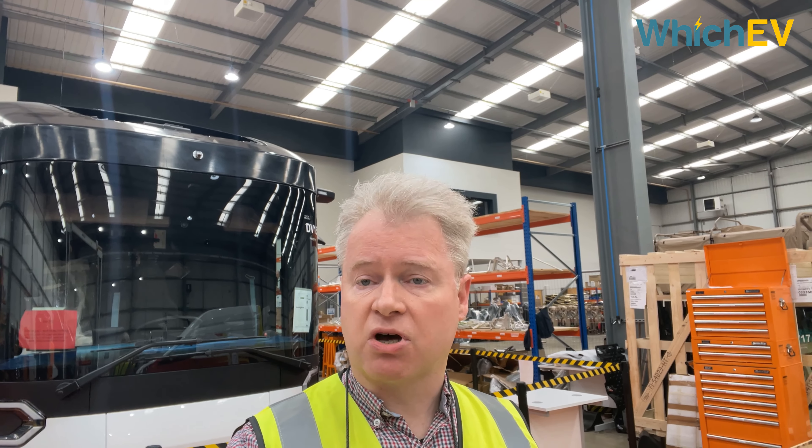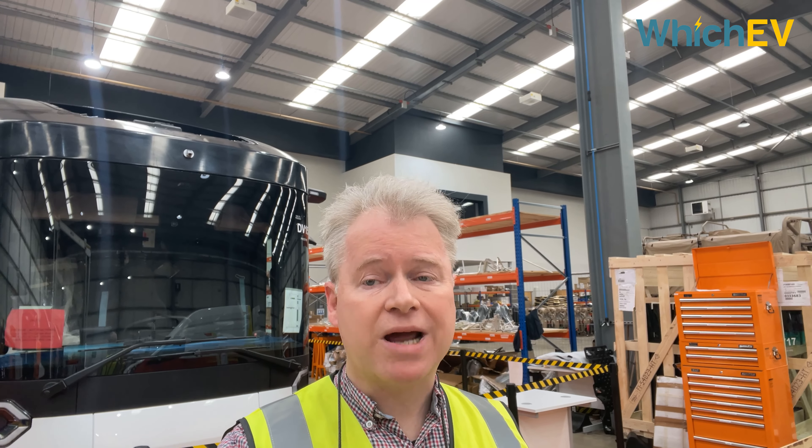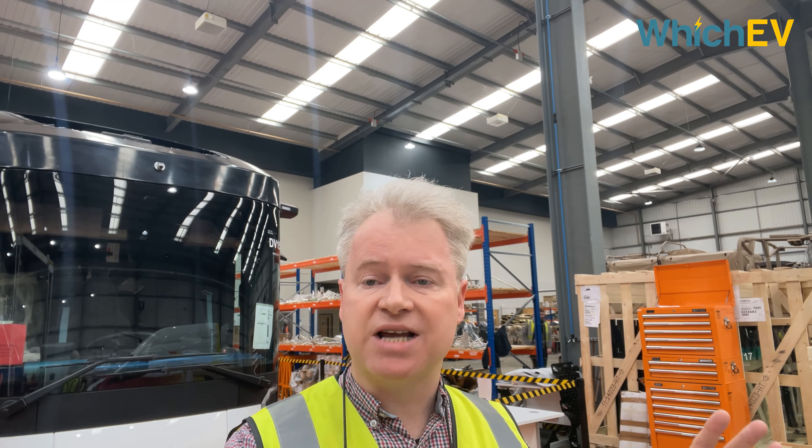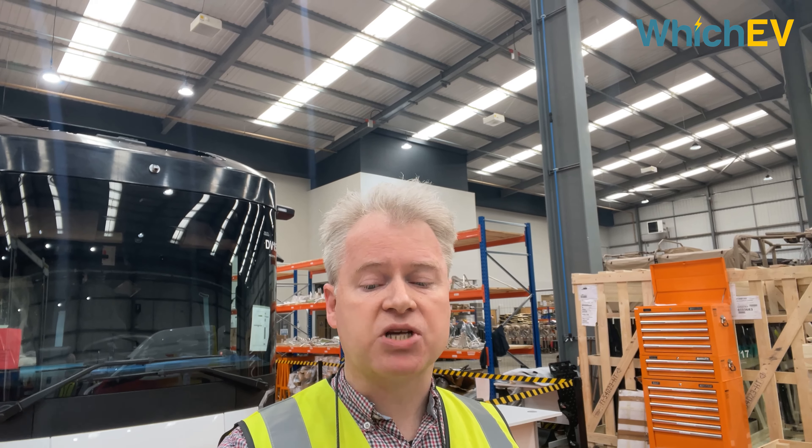I'm here at the contract prototype manufacturing facility used by Volta Trucks for the creation of the first prototypes of their groundbreaking Volta Zero truck. I'm going to be talking to Duncan Forrester, the communications manager, about how it's put together, all the different stages, and why this truck is so special.